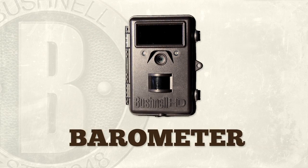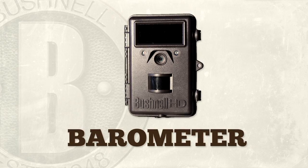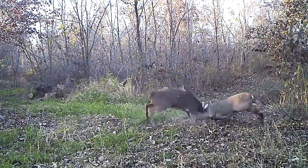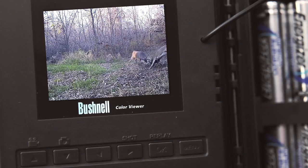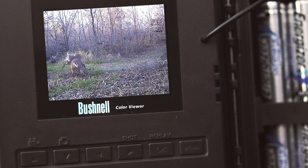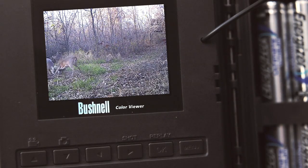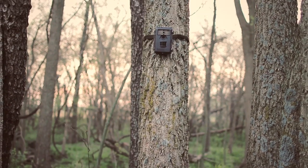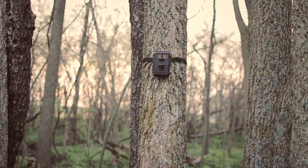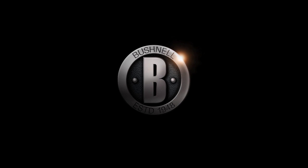The Trophy Cam HD Max offers the bonus of a barometric pressure stamp — a smart new feature that reveals whether the pressure was rising, falling, or flat when that big buck showed up for his guest appearance. The Premium HD Max also comes standard with a 2.4-inch color LCD viewing screen. That's where things stand in the world of tiny trail cams: the Bushnell Trophy Cam HD and HD Max. It works as hard as you do.